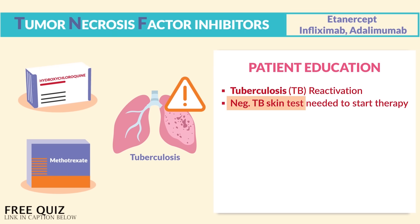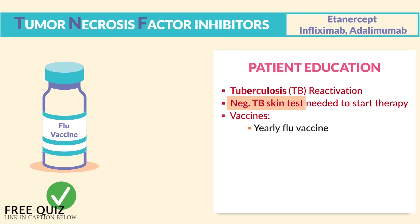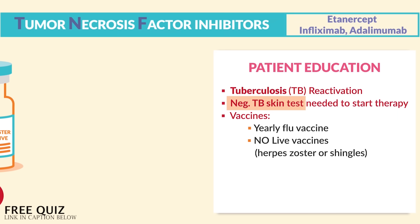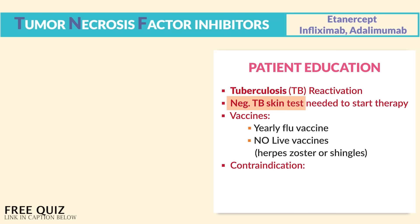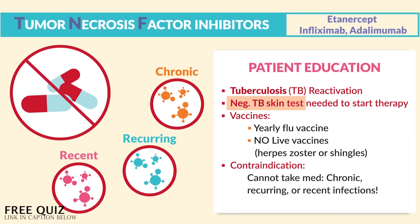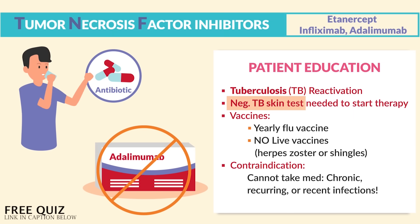Starting immunosuppressants with active TB can make the TB even worse. For vaccines: the yearly flu vaccine is recommended, but no live vaccines — so no herpes zoster or shingles. Teach clients to avoid infection risk, like avoiding crowds and sick people. A key contraindication: you cannot take the medication if you have a chronic, recurring, or recent infection. For example, a client on an antibiotic for a current infection cannot take infliximab or any other immunosuppressant.